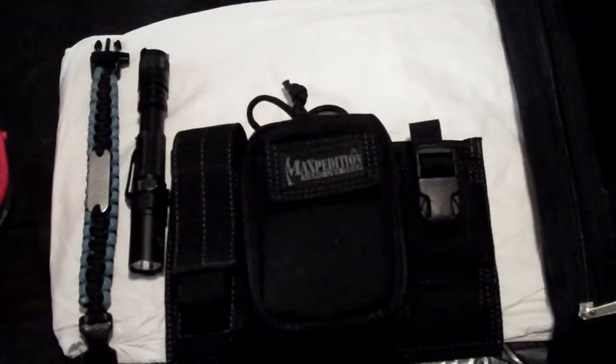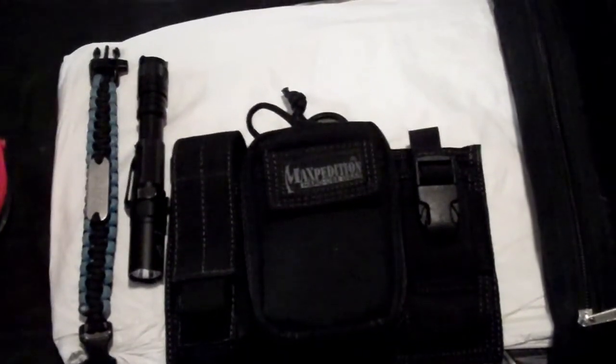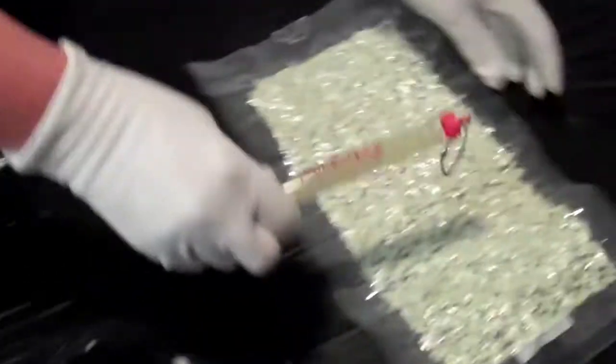When looking at lights I also considered the reusable glow sticks. These glow sticks are fabulous — they get lit up with any kind of light and then glow for 8 to 10 hours. It's a wonderful product, but again I wanted something for protection, so that's why I went with the LD20.